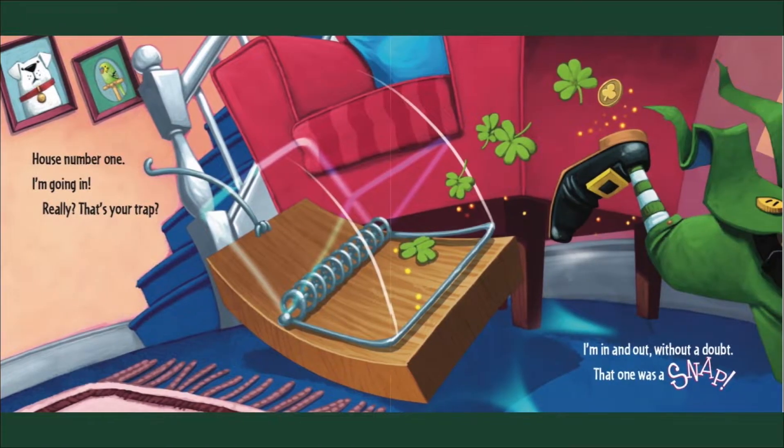House number one, I'm going in. Really? That's your trap? I'm in and out without a doubt — that one was a snap!